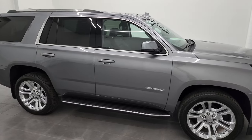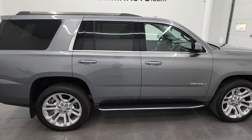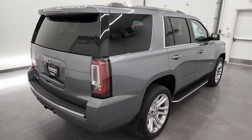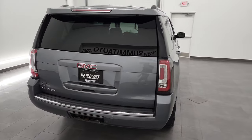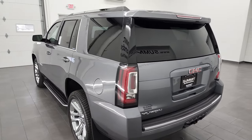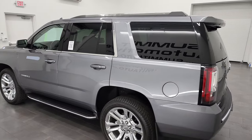Hey, this is Brett, and this 2020 GMC Yukon SLT is stock number 13229Z. I'm here at Summit Automotive in Fond du Lac, Wisconsin, your new and used SUV headquarters.